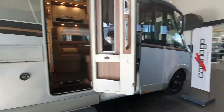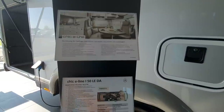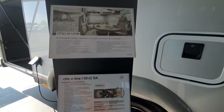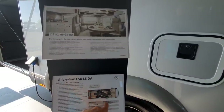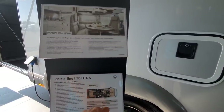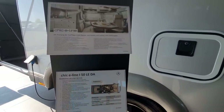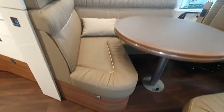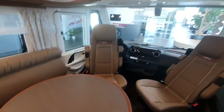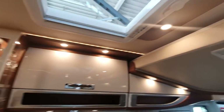I'll show you another one. This is the Chic E-Line with a German layout in the back. It's 805 by 227 by 310. Empty weight 3,740, on a Mercedes-Benz Sprinter Alcol DA414 CDI. This thing costs 179,000 euros. Now it's a bit difficult to compare the front, as this one comes with a bed. The coffee machine has been hidden, which is the best place for it.